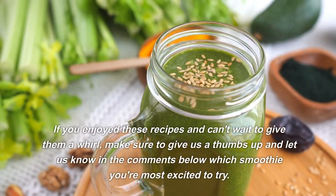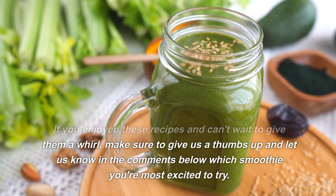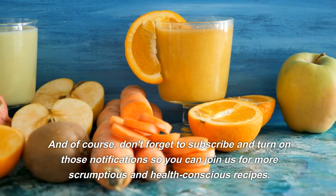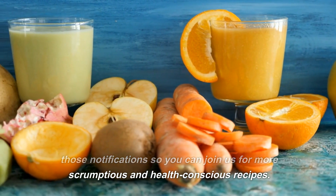If you enjoyed these recipes and can't wait to give them a whirl, make sure to give us a thumbs up and let us know in the comments below which smoothie you're most excited to try. And of course, don't forget to subscribe and turn on those notifications so you can join us for more scrumptious and health-conscious recipes.